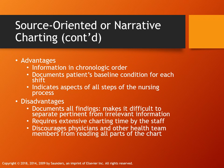Narrative charting creates a chronological timeline using nurses' notes. The only problem is it takes a lot of time. If you need to sit and write a story of what happened during your day, you're going to be there for hours.